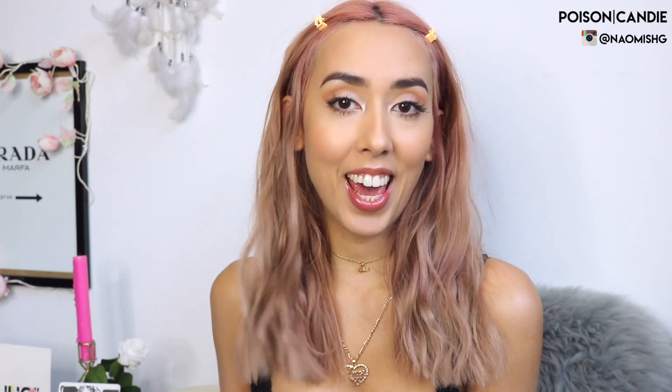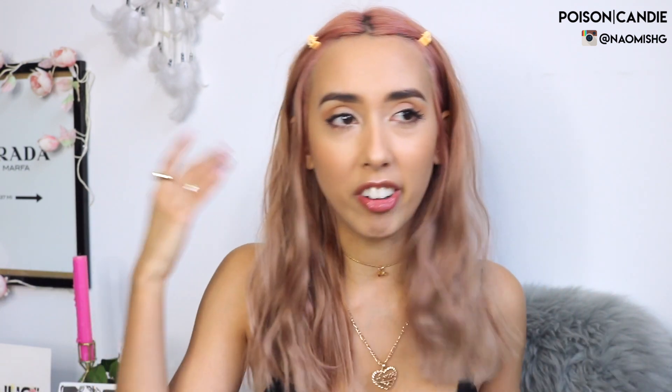Hey guys! Happy Sunday! Hope you all had a great weekend. I'm actually a little bit hungover. I feel like I get really hungover very easily since I got a bit older, which kind of sucks.